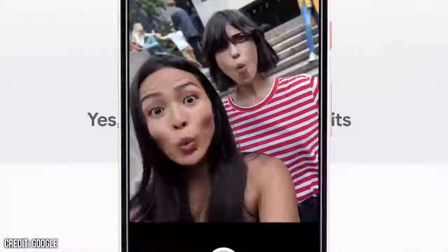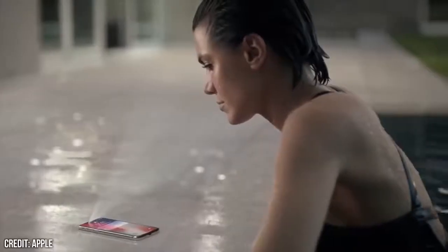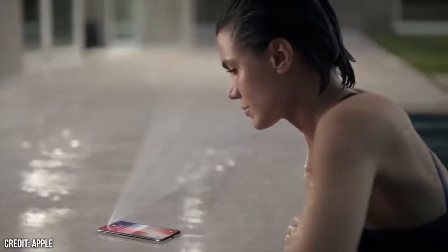You might be thinking: why on earth would Google have two front-facing cameras, given the company's history of being able to create great portrait mode with a single lens? It's a fair question, to which I'd probably say it is not primarily there for photos, but some sort of 3D facial recognition, targeted squarely at Apple's 2018 iPhone X successor.